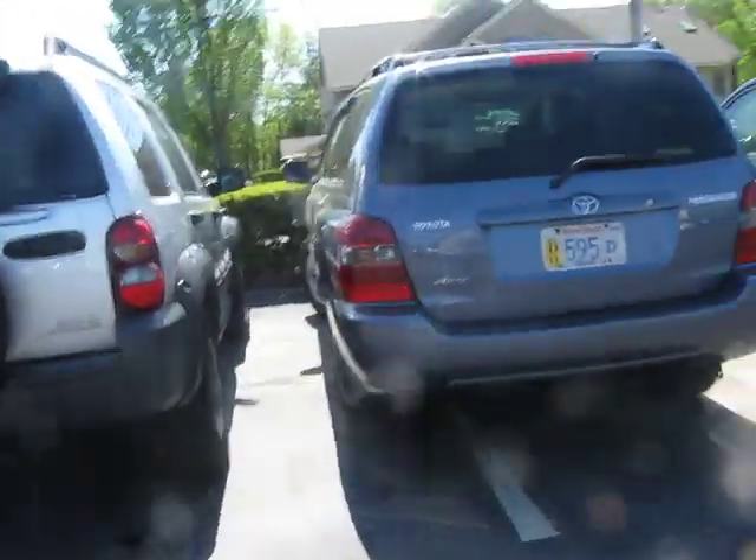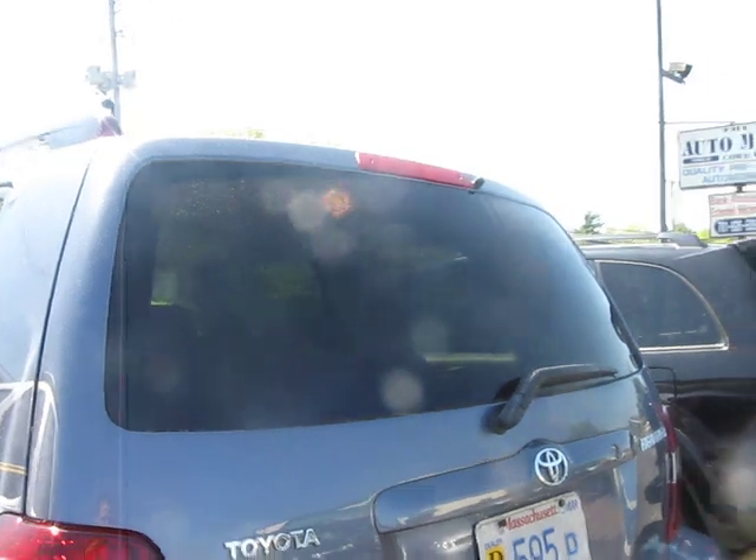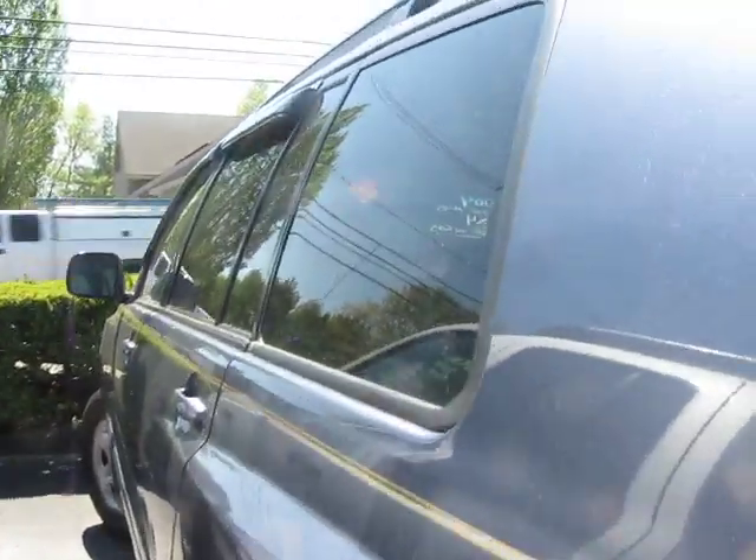What's going on everybody? Here I have a 2004 Toyota Highlander, cross double zero, color blue. It's gonna be a full in-depth tour of the car — start it up, show the engine, show some of the features on the car. Without further ado, let's start it up.